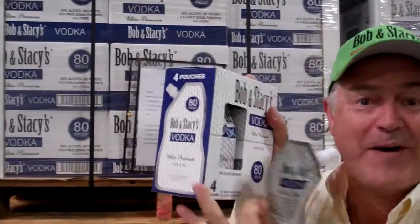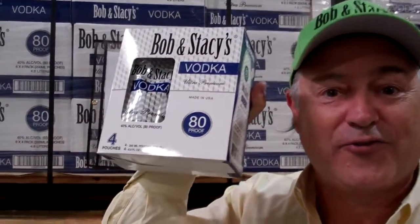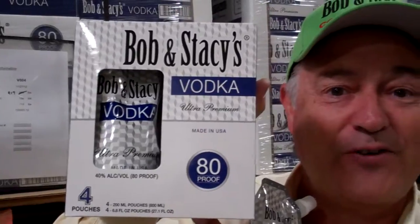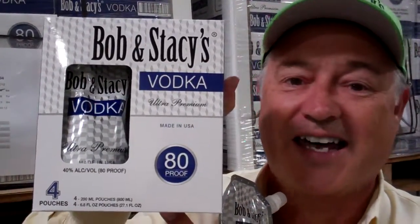Drop the bottle. Have some fun. They come in four packs, just like that. So you get four cocktails to go, vodkas right here, ready for you to enjoy with your friends at any time. Thanks for trying our product. I'm Bob and we'll see you soon.